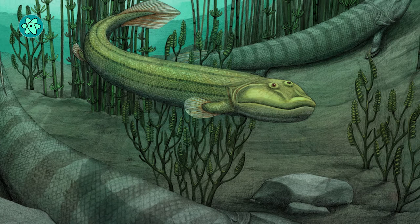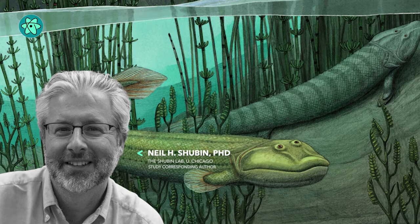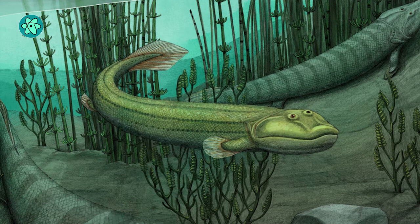As it turns out, one of Tiktaalik's close relatives did just that, opting to return to living in open water instead of venturing onto land. A new study by University of Chicago professor Neil Shubin, who co-discovered Tiktaalik in 2004, describes a fossil species that closely resembles Tiktaalik.